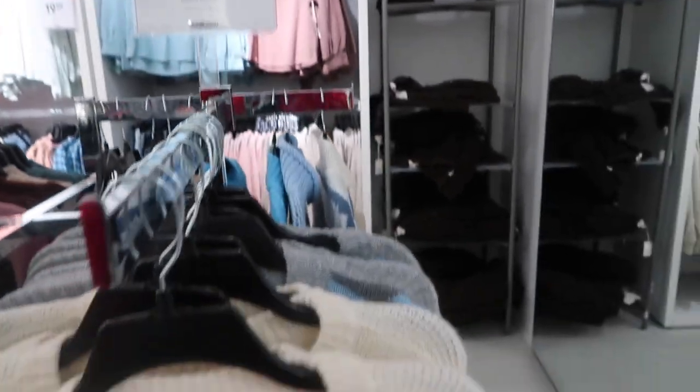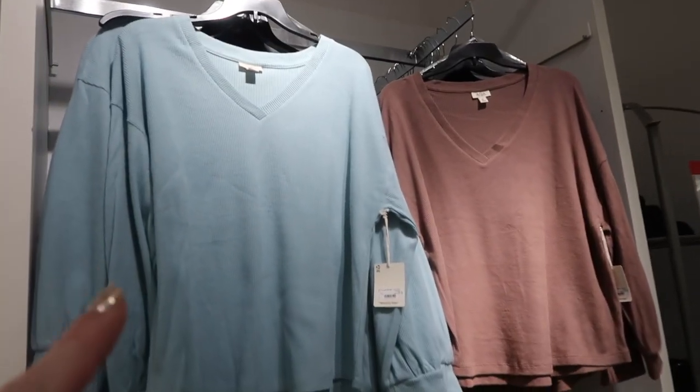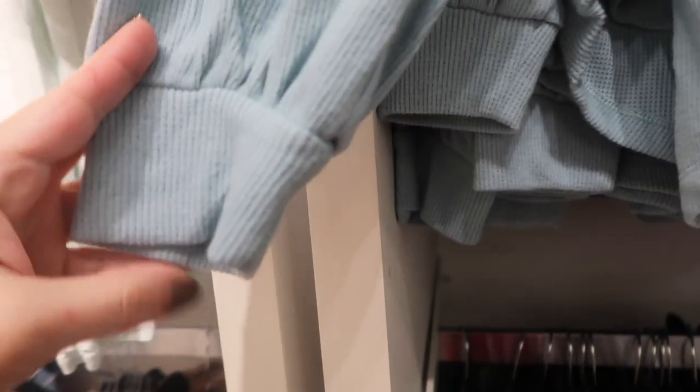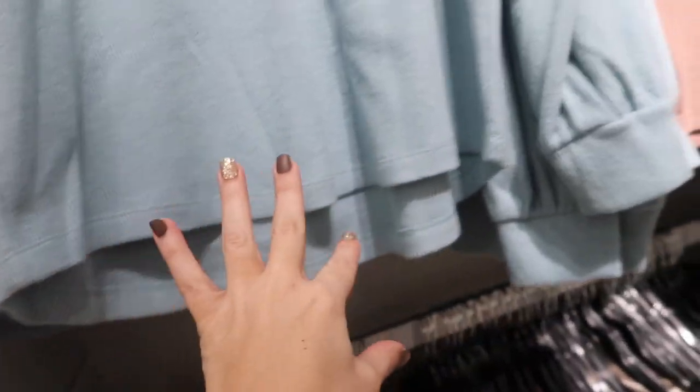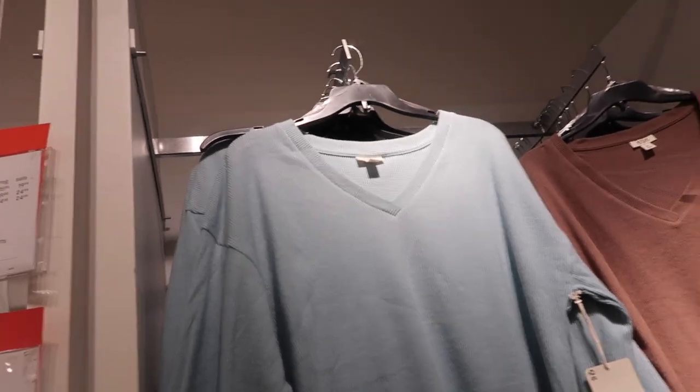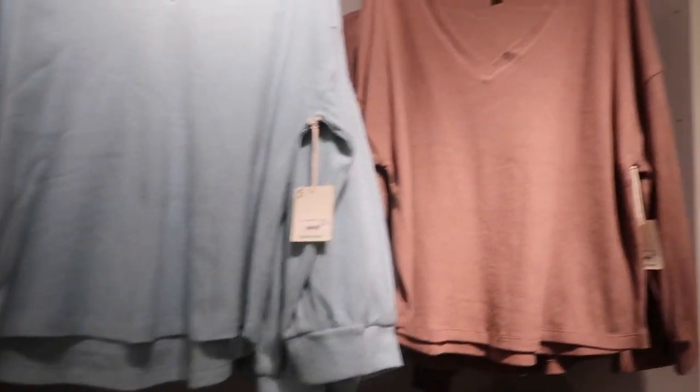Also new from Anna are these thermal tops. This is a V-neck, really super soft with the drop sleeve and a nice longer length in the back. These are normally $35, on sale for $19.99. Comes in blue, brown, beige, and pink.